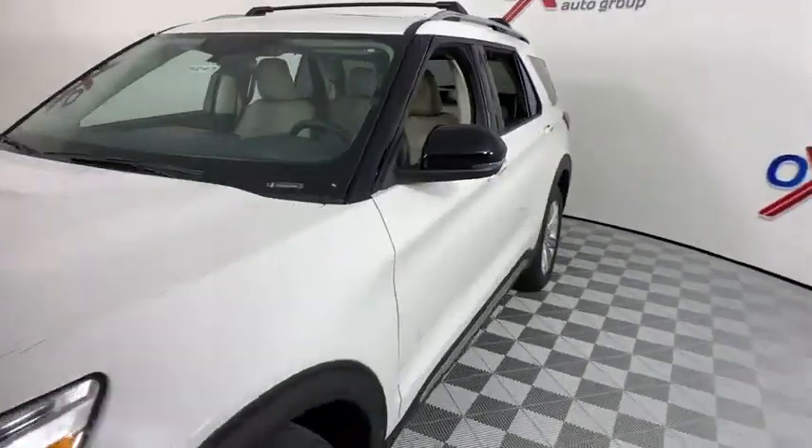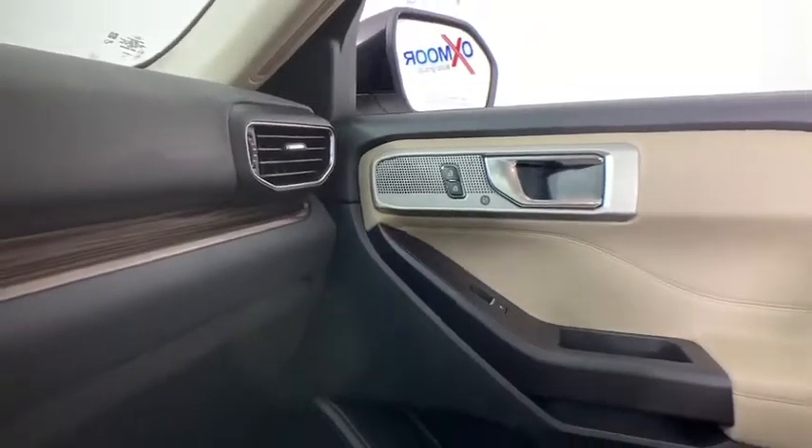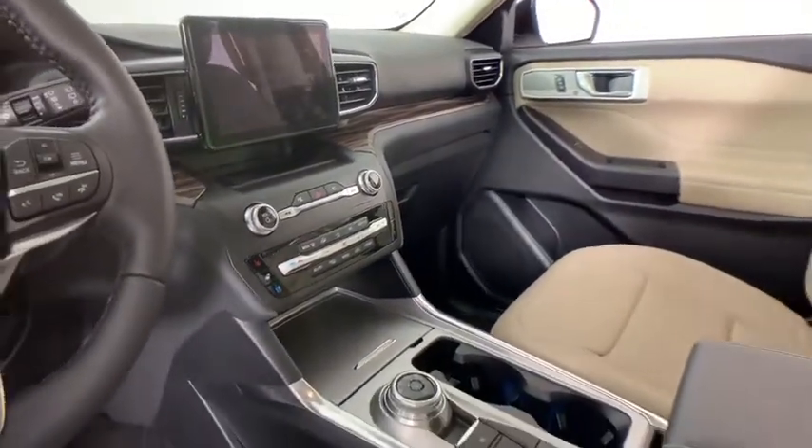Traction control, navigation system, power liftgate, power passenger seat, leather wrapped steering wheel, dual airbags, alloy wheels, power steering, four-wheel disc brakes, electronic stability control.